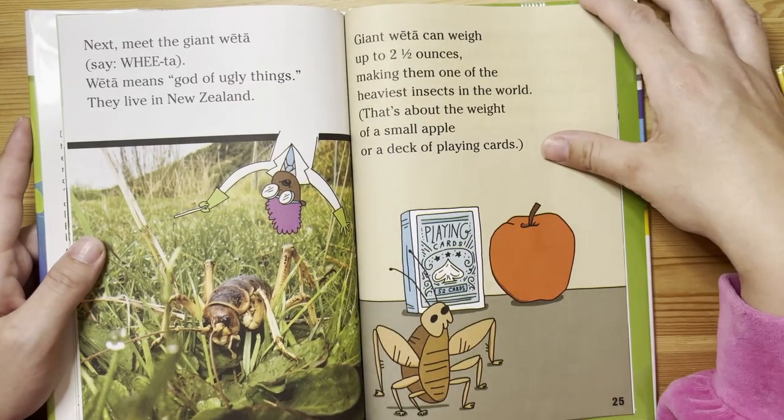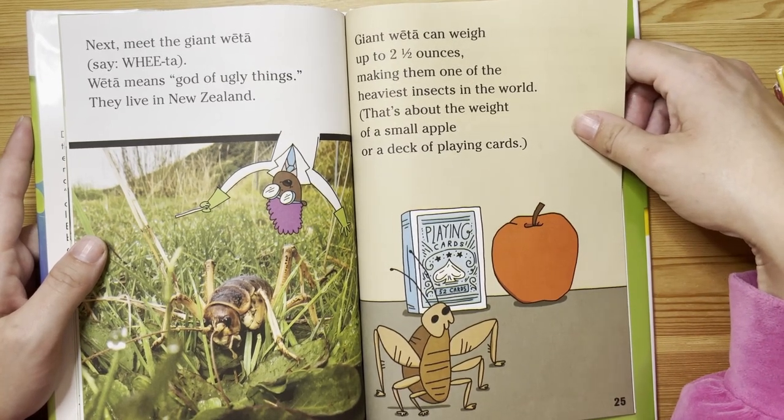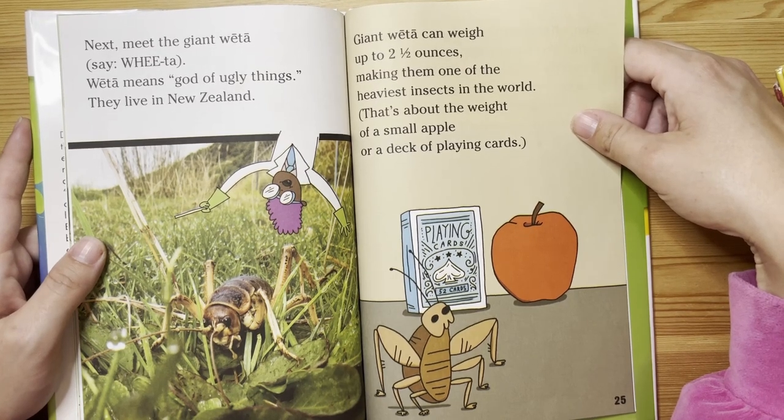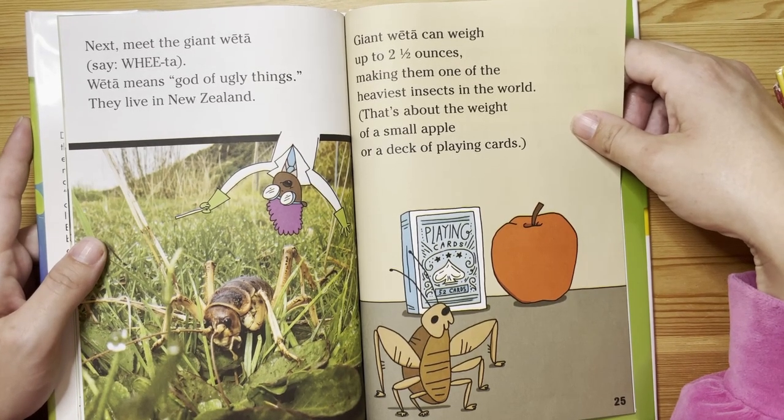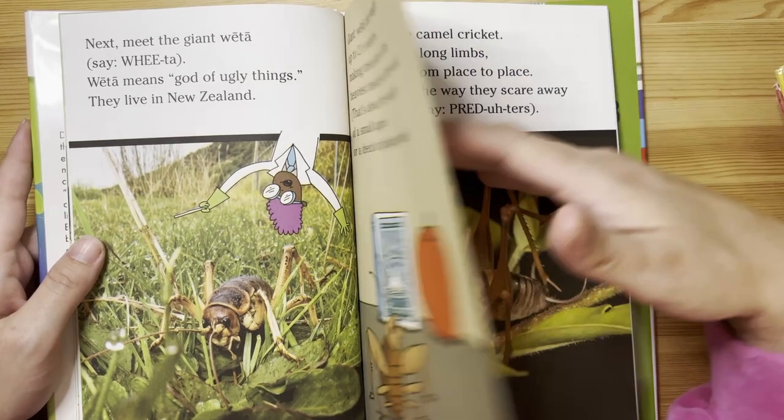Next, meet the giant weta. Weta means 'god of ugly things.' They live in New Zealand. Giant weta can weigh up to two and a half ounces, making them one of the heaviest insects in the world — about the weight of a small apple or a deck of playing cards.